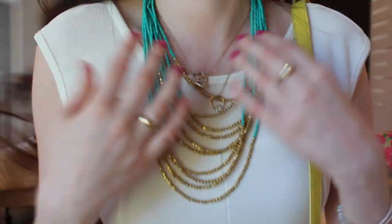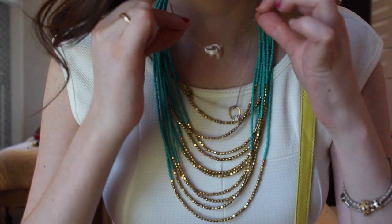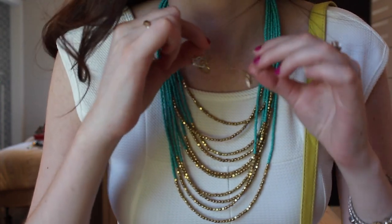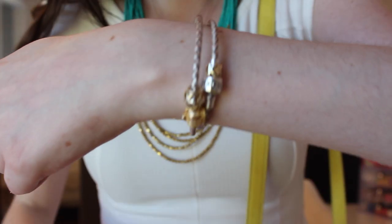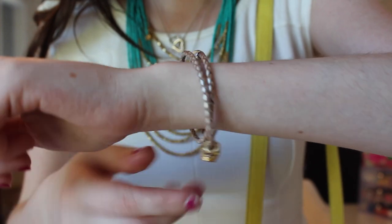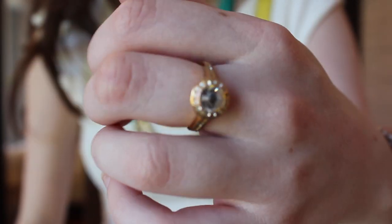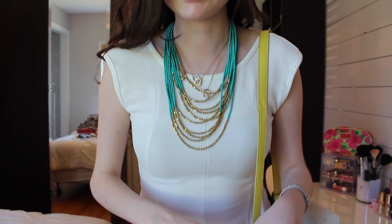This necklace is from Forever 21 — I showed it in a haul. This one is from Swarovski and this one as well; I always wear these. My bracelet is a Pandora bracelet but the beads are from a website called Sufio, I'll link it. My ring is Swarovski as well.